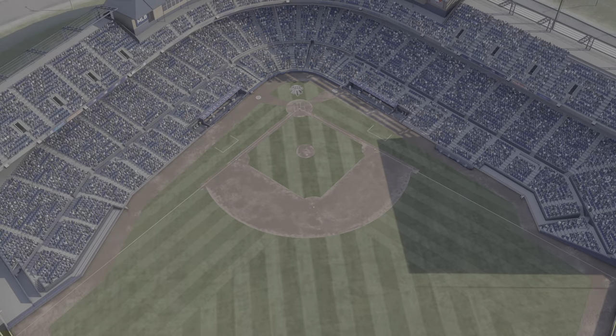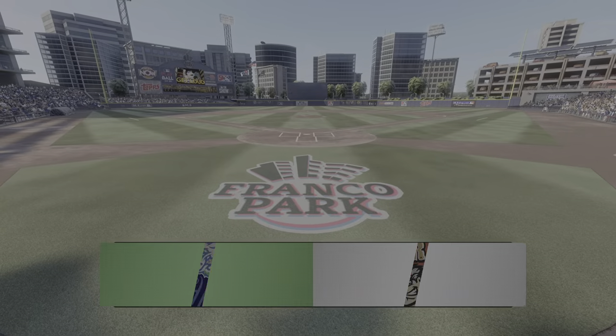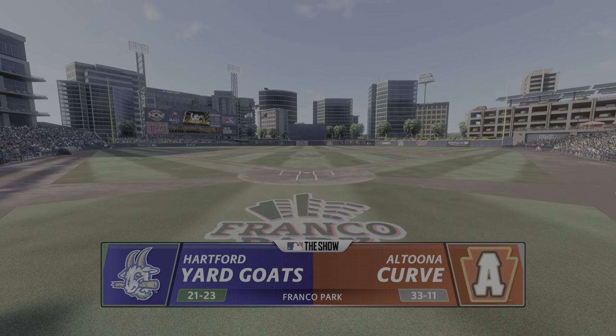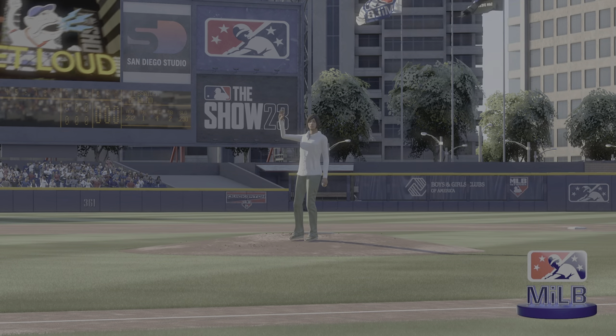Welcome in everybody, glad you're with us. Minor league baseball from the Double-A level coming up — it's the Hartford Yard Goats and the Altoona Curve. First pitch coming your way next.